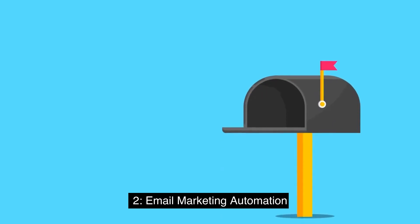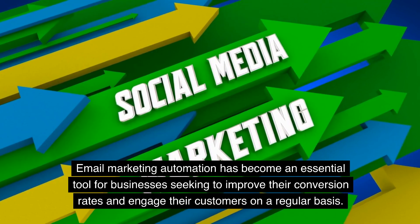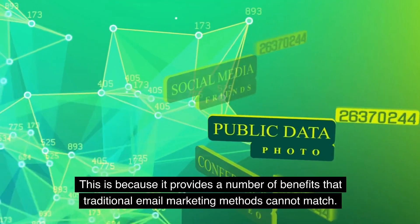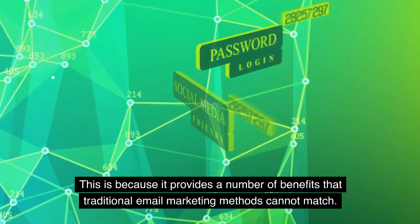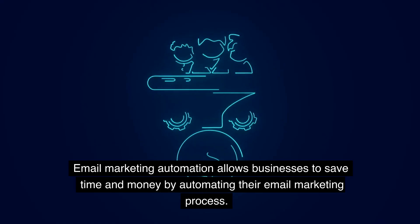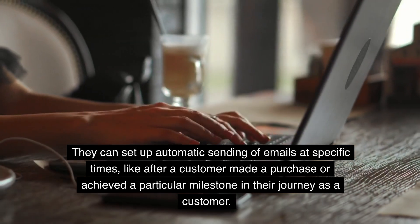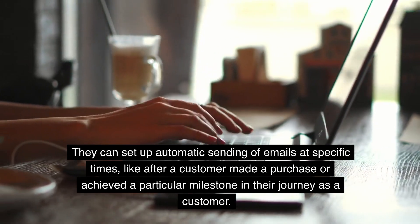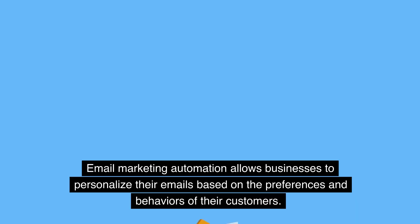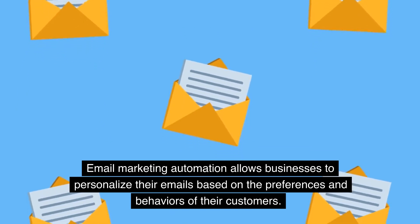2. Email marketing automation has become an essential tool for businesses seeking to improve their conversion rates and engage their customers on a regular basis, providing a number of benefits that traditional email marketing methods cannot match. Email marketing automation allows businesses to save time and money by automating their email marketing process — setting up automatic sending of emails at specific times, like after a customer makes a purchase or achieves a particular milestone. It also allows businesses to personalize their emails based on the preferences and behaviors of their customers.